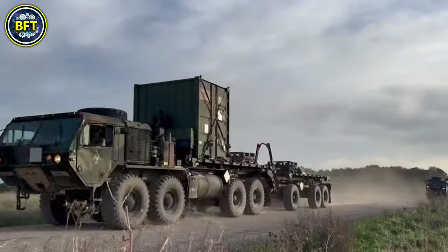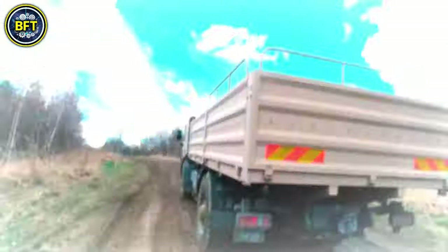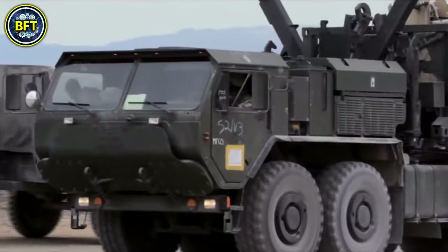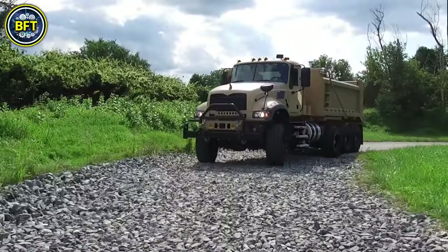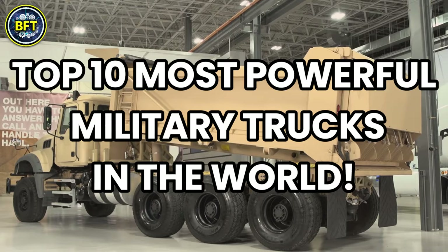Trucks are some of the toughest vehicles in the world, and their military versions are really impressive. But how powerful are they, and which ones are the best trucks in the military industry? Today we'll find out together, exploring the top 10 most powerful military trucks in the world.